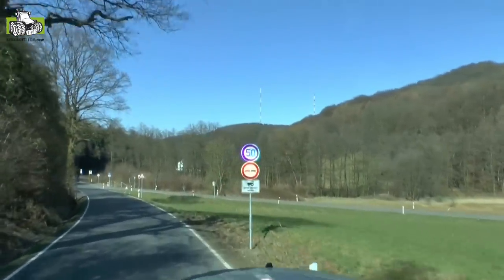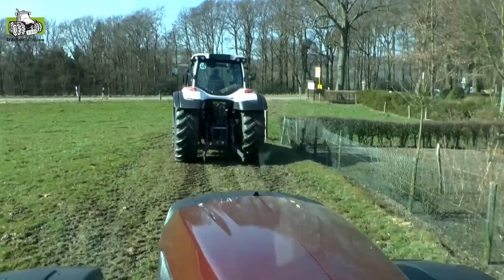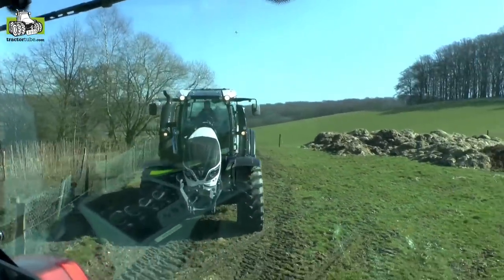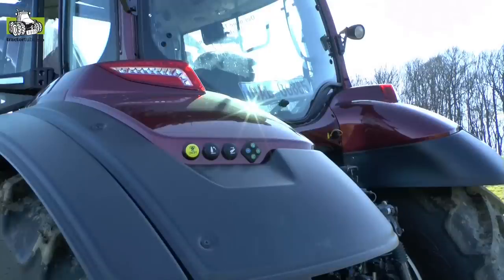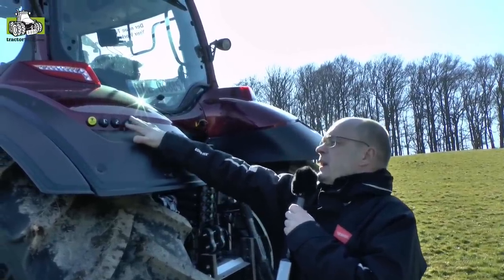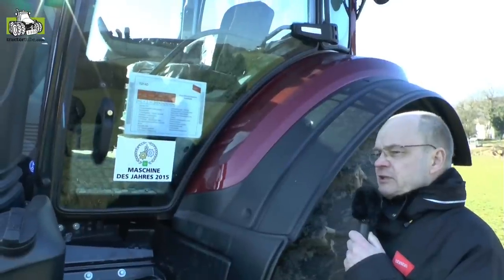Looking at the rear of the tractor, everything is new here as well. We have a new power lift with 9.5 tons lifting capacity, and as is traditional with Valtra, the lifting range is very good. The new load-sensing hydraulic system can deliver up to 200 liters, and there is a separate oil circuit for transmission and hydraulics. At the rear you have the standard three-point linkage controls, a PTO control button, and buttons for two service valves — for example, to control a hydraulic top link when attaching implements.